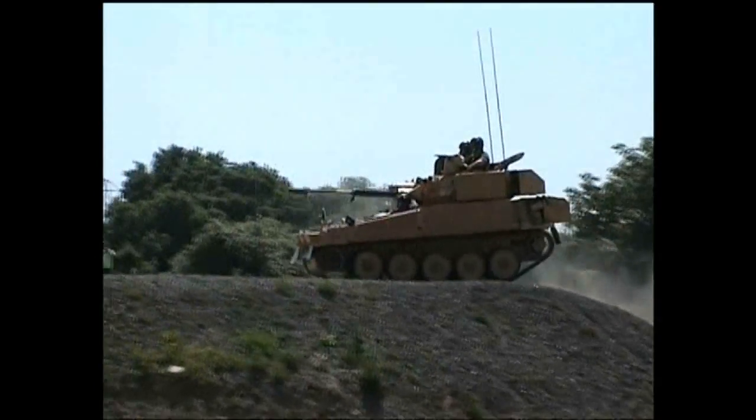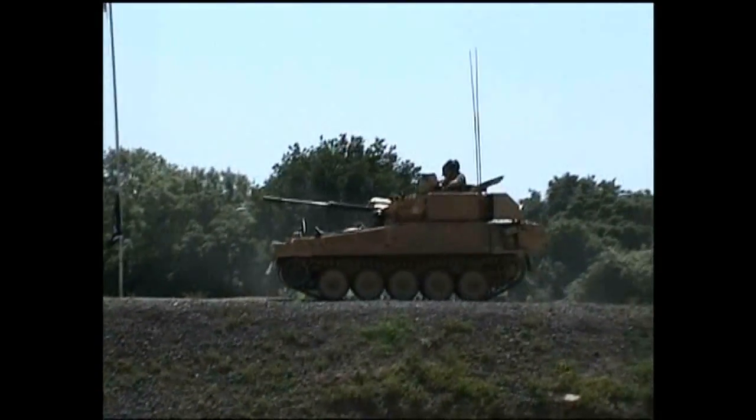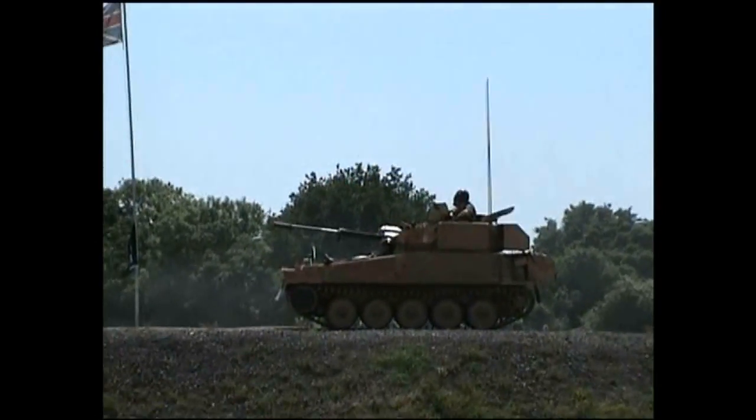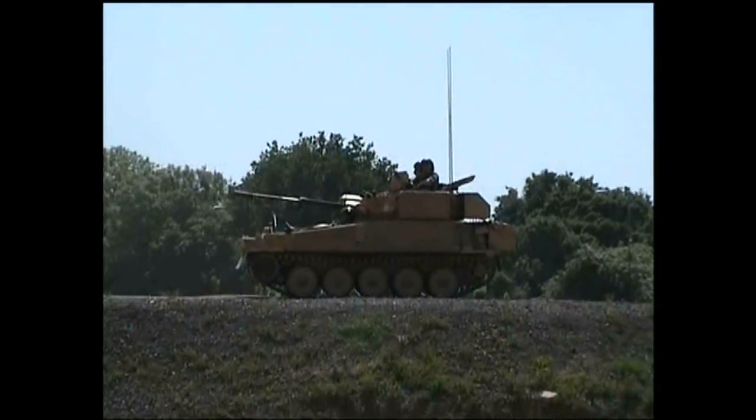And finally, you have the Samson, which is driven and operated by the Royal Electrical Mechanical Engineers as the recovery variant. The Scimitar is equipped within the Royal Armour Corps and infantry, and was designed for reconnaissance by stealth.